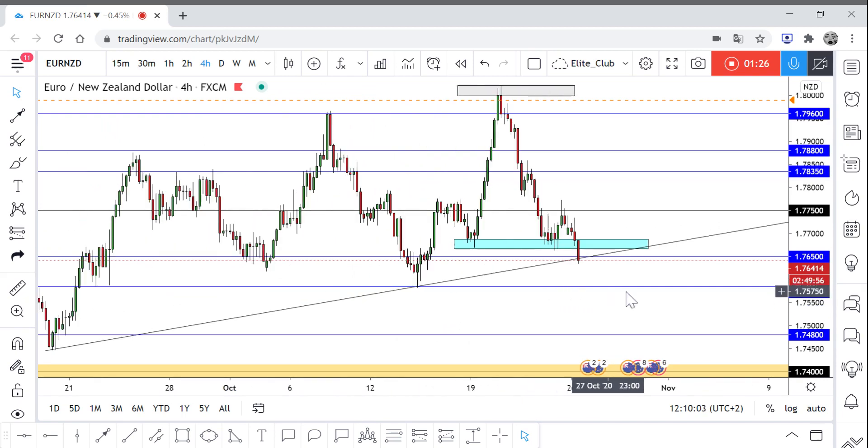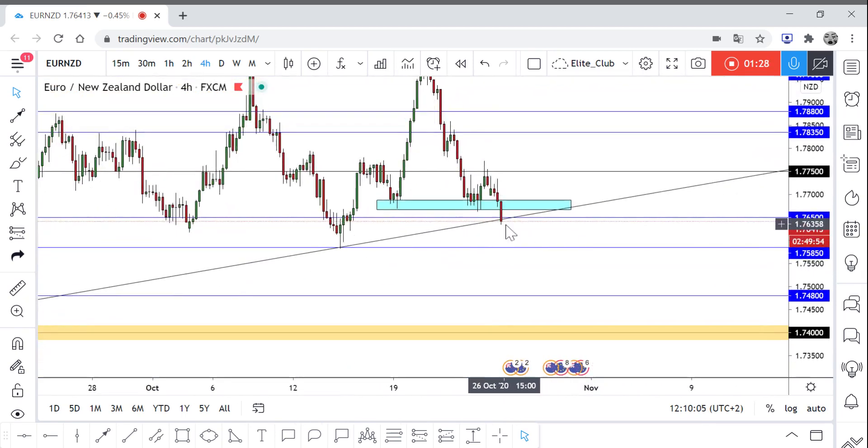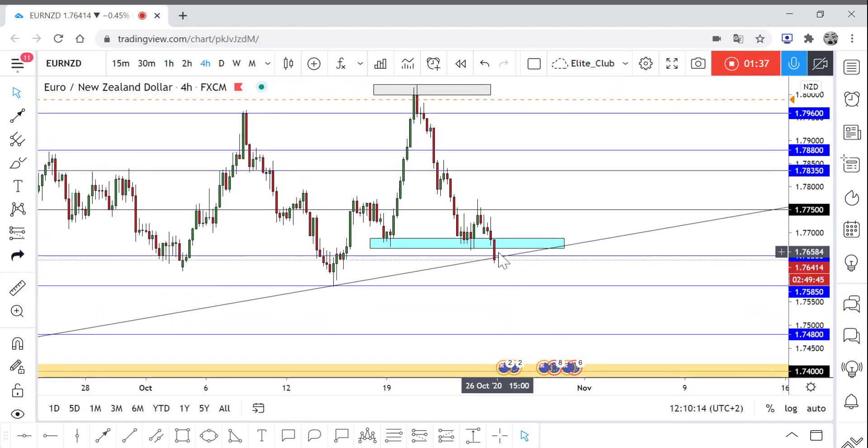Again, if we can close below this uptrend line, we can wait for any retest and take a sell trade targeting 1.74. If we can't close below it and the price closes above it, we can take a buy trade.